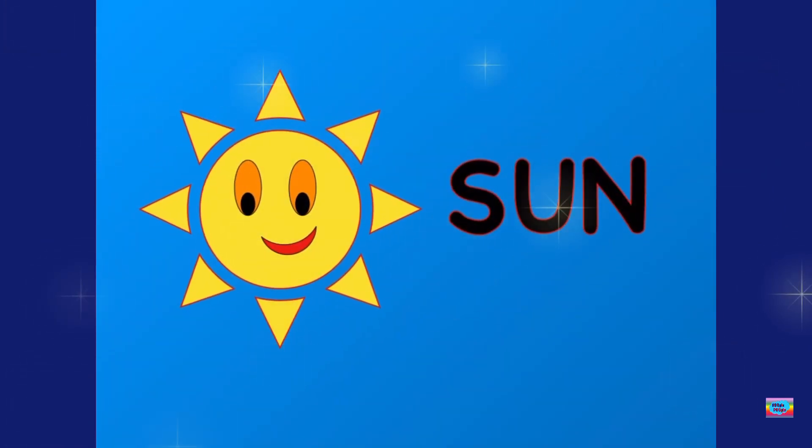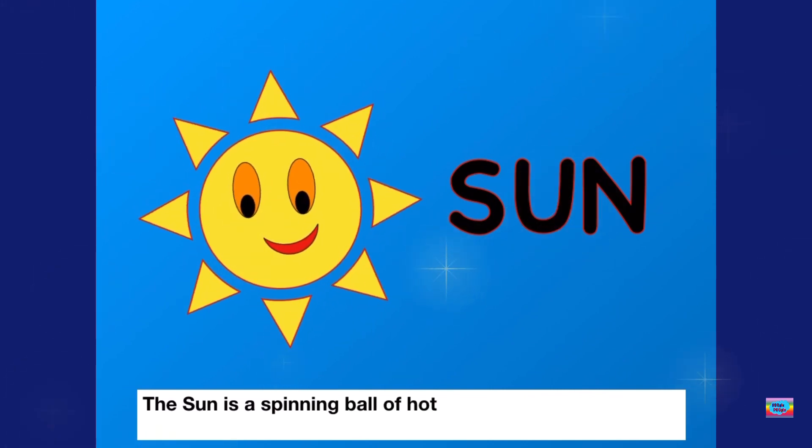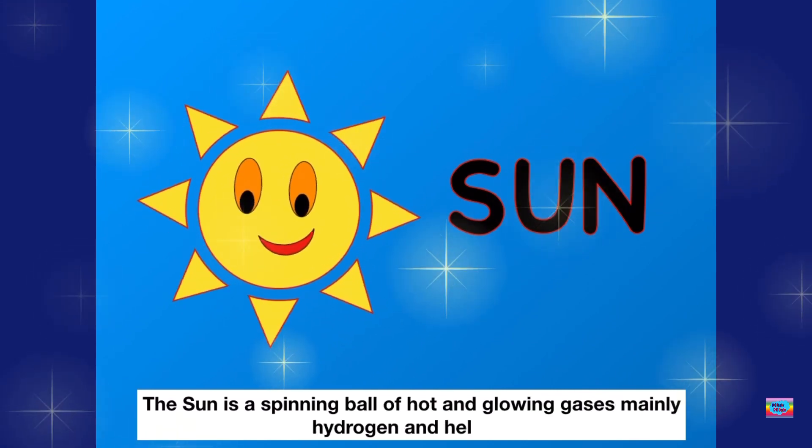The Sun is a spinning ball of hot and glowing gases, mainly hydrogen and helium.